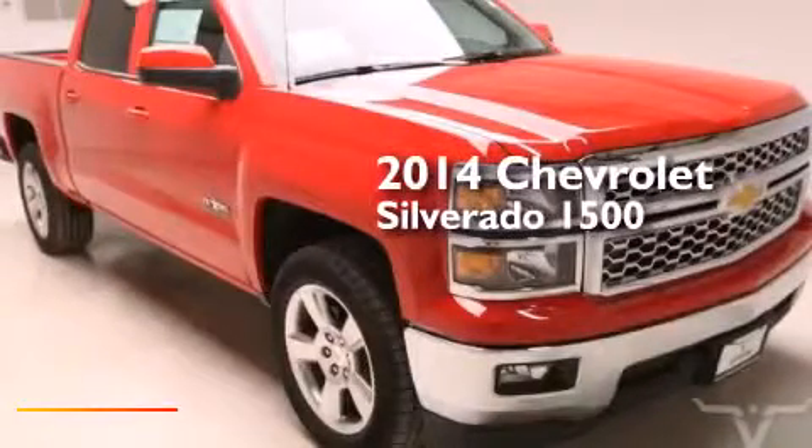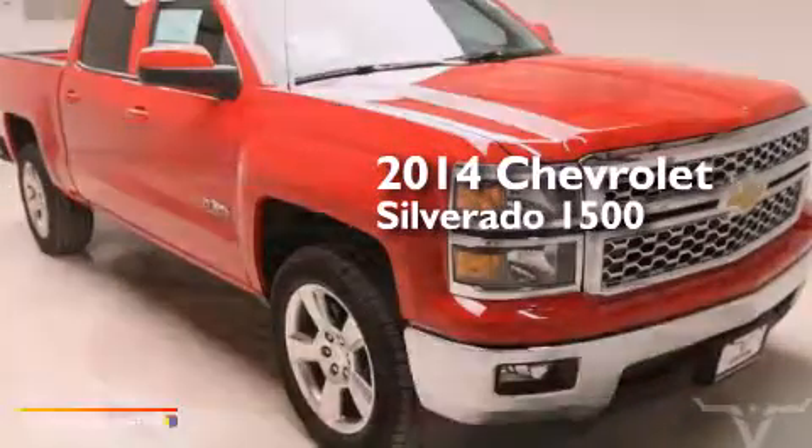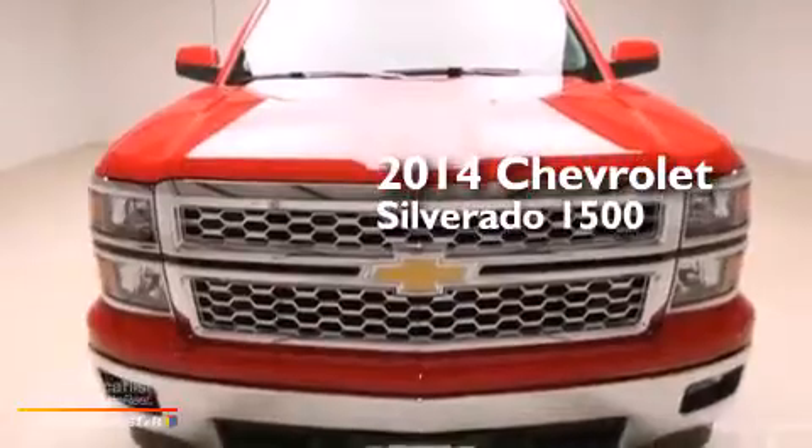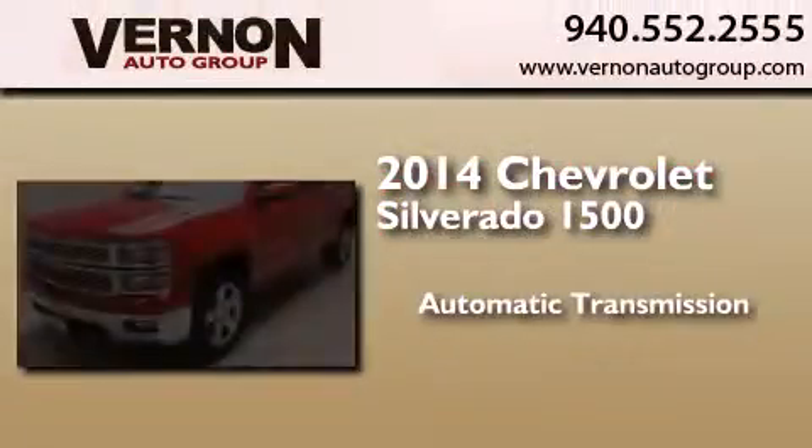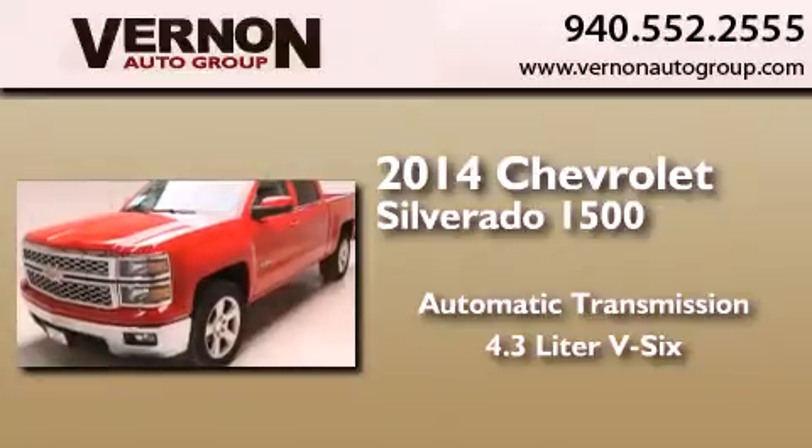This is a brand new 2014 Chevrolet Silverado 1500. This truck has an automatic transmission and a 4.3 liter V6.